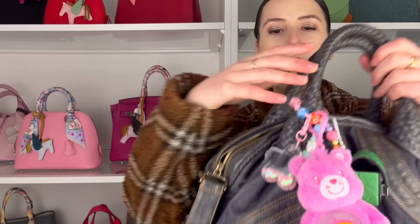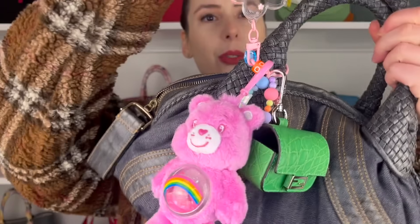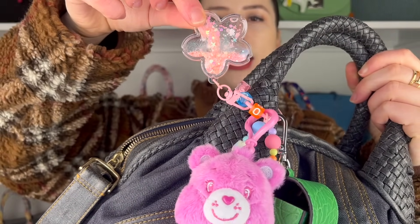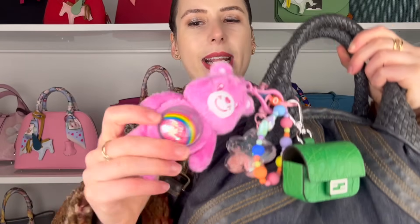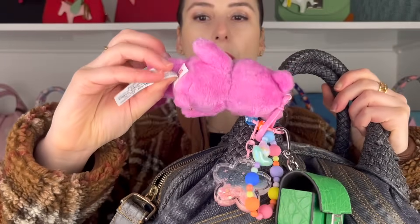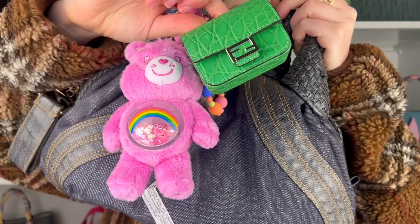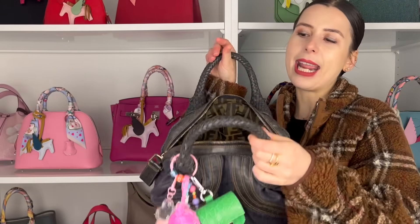I am really experimenting with the bag charm trend, so I bought this little key ring which has a water glitter thing and little beads. I've attached a Care Bear with a rainbow and extra glitter, and then this is a Fendi AirPods case in crocodile leather. So that's my bag of the day — I just had to share!